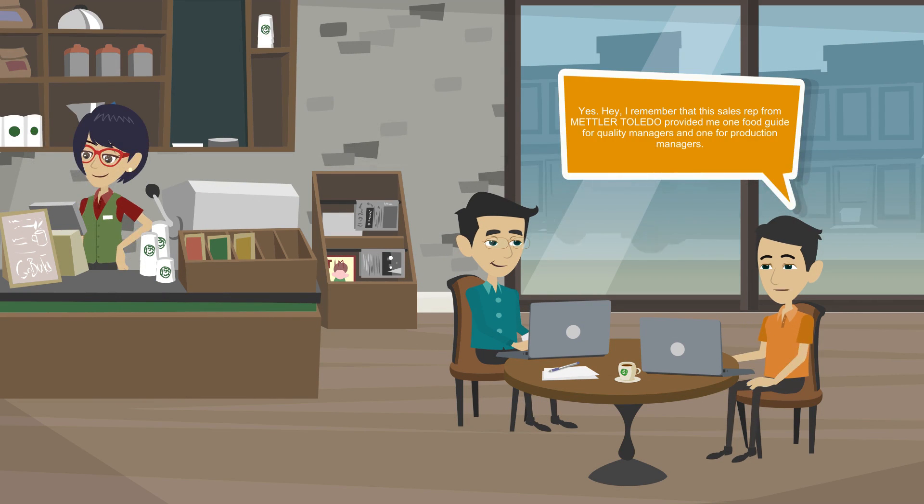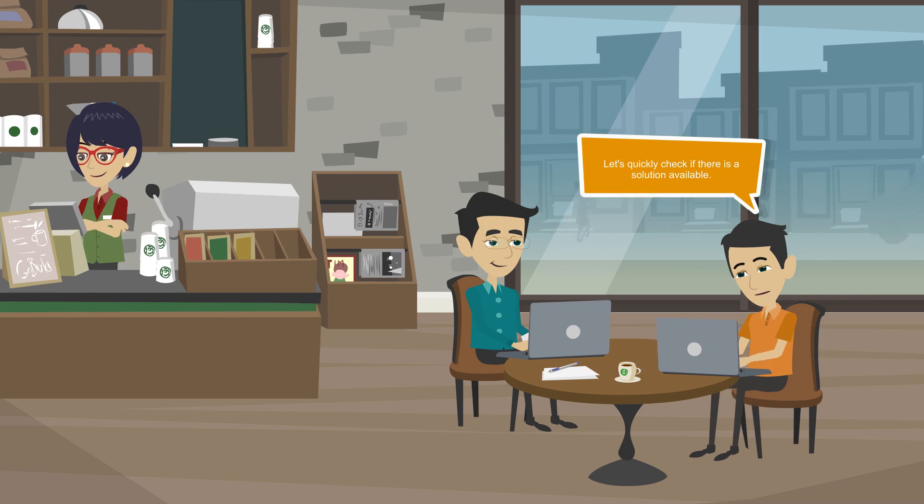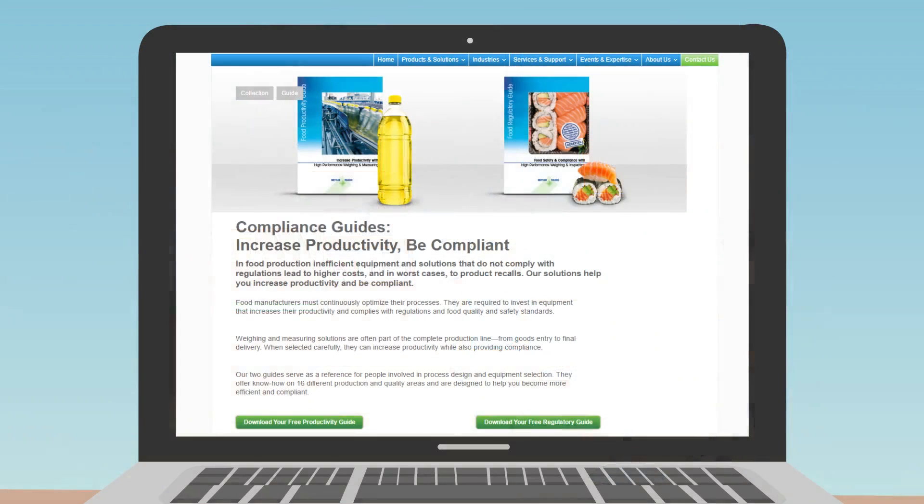Yes. I remember that the sales rep from Mettler Toledo provided me one food guide for quality managers and one for production managers. Let's quickly check if there is a solution available. You are right — the guide offers quite a nice overview on over 16 different topics where weighing and foreign body solutions can help us to achieve compliance and efficiency. Let's check.